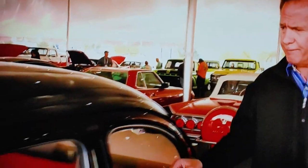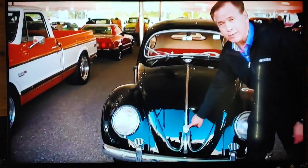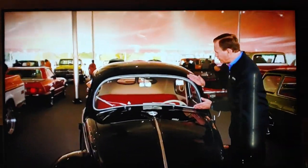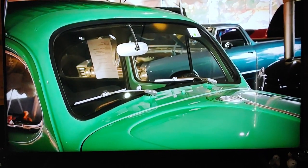The turn signals: in 1952, they were these things called semaphores or trafficators — they would pop out to signal you were turning. By 1963, they had moved to the top of the fender. The 1952 had the Wolfsburg crest. And it's subtle, but if you look at a 1952, you can see the window is a little more rounded. By 1963, it was a little bigger — you could see just a little bit more.